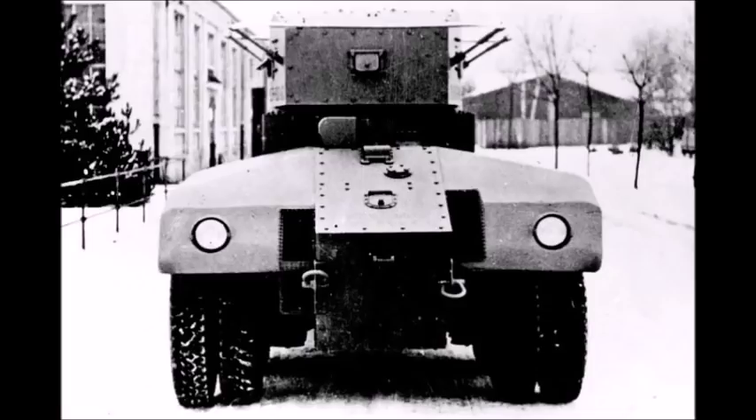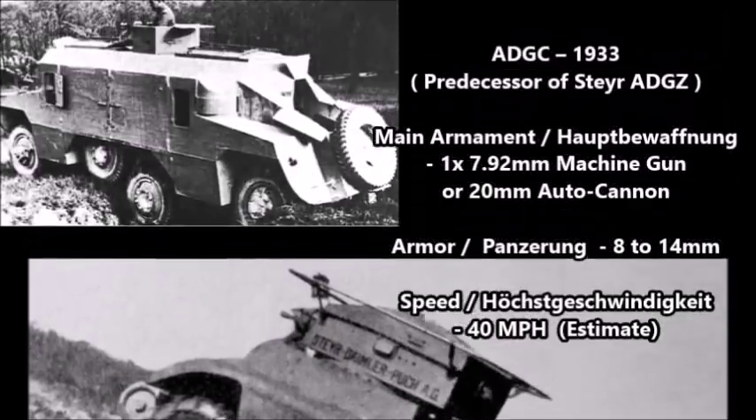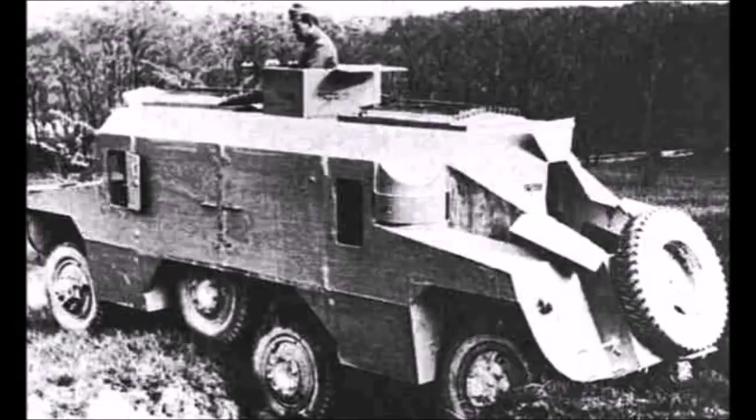Earlier in 1933, the Austrians designed the predecessor to the ADGZ, known as the ADGC — the first prototype heavy infantry support vehicle. Its main armament was either one 7.92mm machine gun or a 20mm autocannon, with armor between 8 and 14 millimeters and an estimated speed of 40 miles per hour. Only one photograph of this vehicle survives from 1933, and it does not appear in Austrian military catalogs after 1935, suggesting it was probably scrapped.